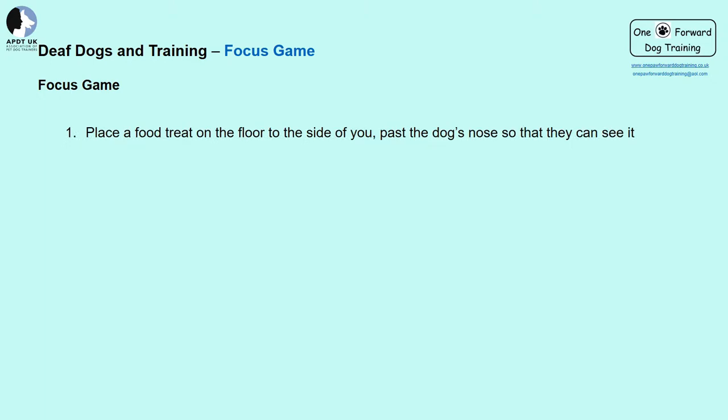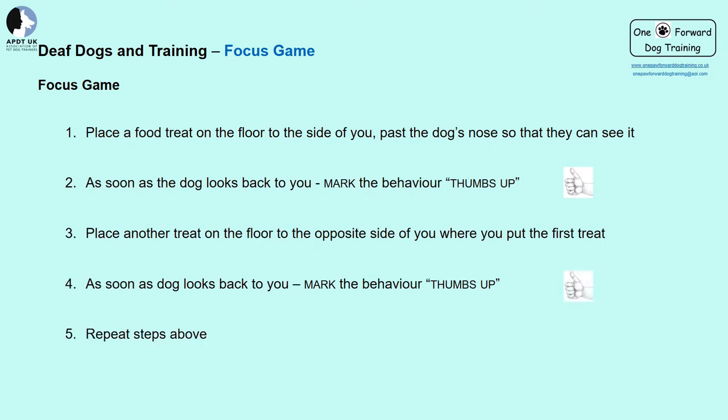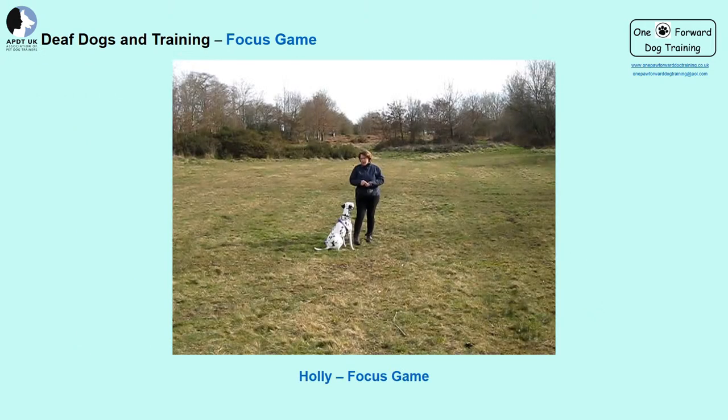Now for the fun part — how do we get our deaf dogs to choose to pay attention to us? A very simple and effective game is the focus game. It's a lovely game that dogs really enjoy, and it's also amazing for increasing confidence in even the most nervous dogs. Place a food treat to the side of your dog, past their nose so they can see it. As soon as the dog looks in your general direction, mark it with your thumbs up, then put the treat on the floor past their nose to the other side. As the dog looks back towards you, mark it and reward. Keep repeating — remember, short sessions of 30 seconds initially. Looking at you does not need to be direct eye contact.